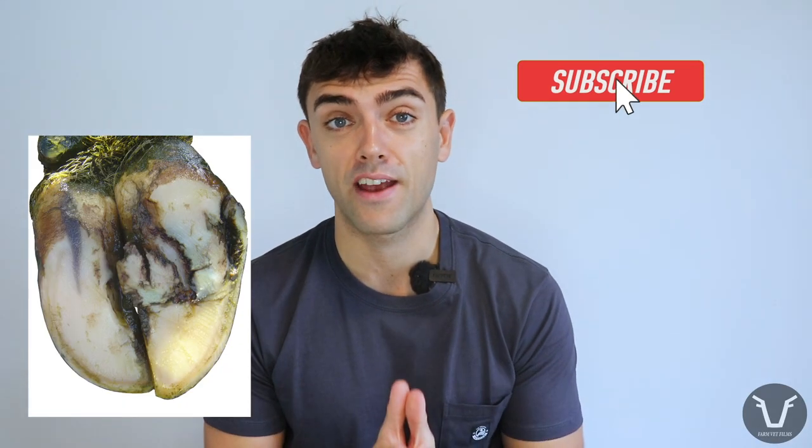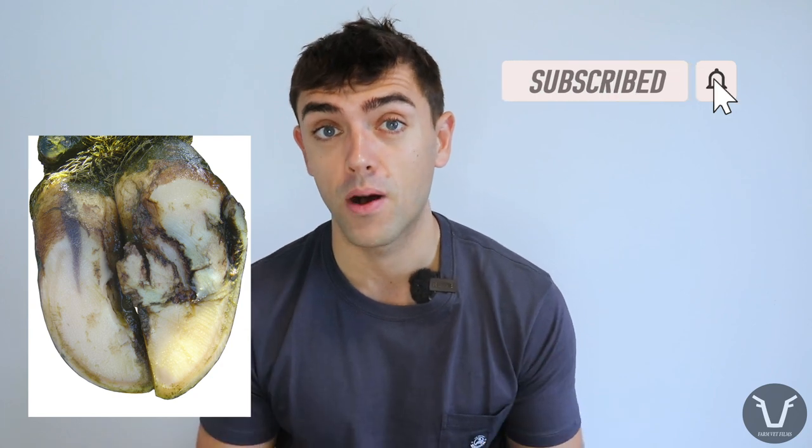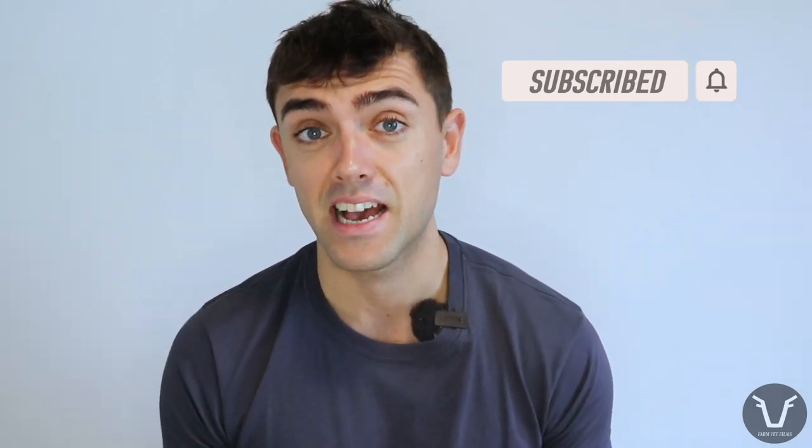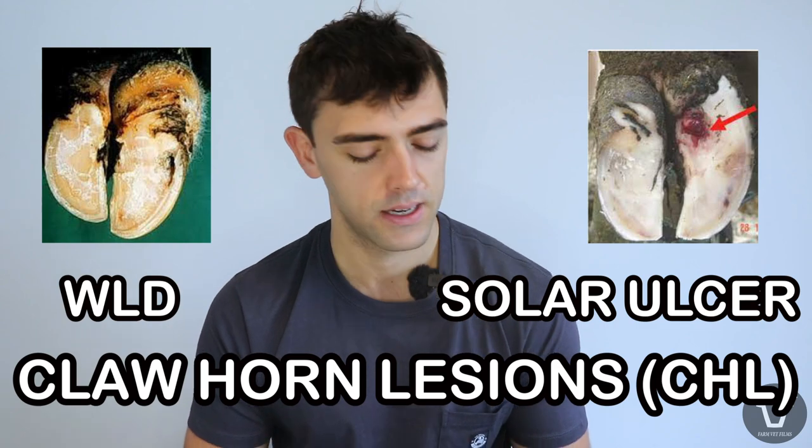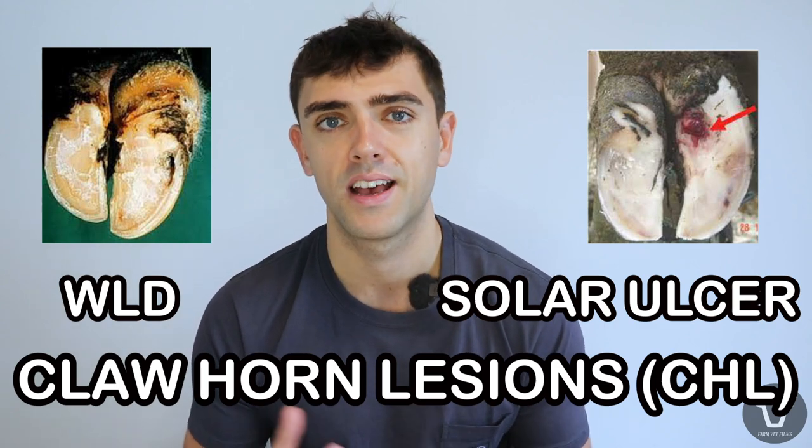Lameness is one of the big beasts of dairy cow health, and if you're a dairy farmer or a vet it's likely to take up a significant amount of your time. Lameness encompasses a broad range of conditions, but several fall under the umbrella of what we call claw horn lesions — that includes white line disease, solar hemorrhage, solar ulcers, and a few more.